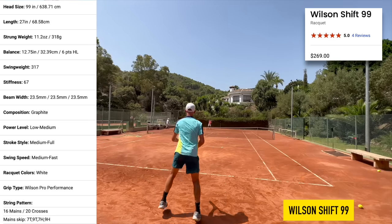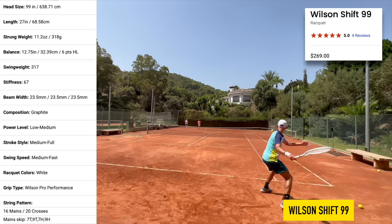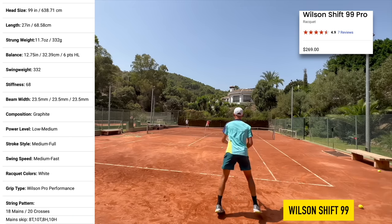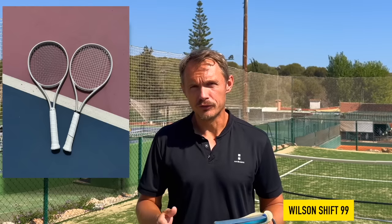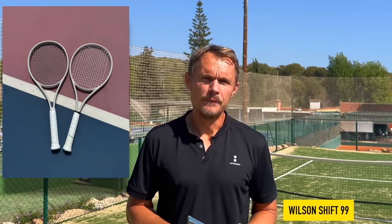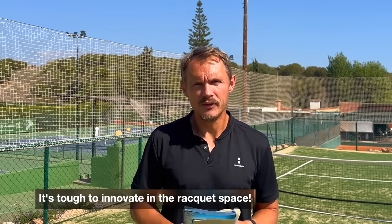First place — I think there was some innovation here and I really want to give it some applause: the Wilson Shift 99. There's also the 99 Pro with its 18x20 string pattern and 315 gram weight, but I prefer the lighter 300 gram 16x20 pattern. It's a great spin and power racket that still offers good feel, not too stiff. It hits the sweet spot — yes, it has a little bit of launch, so it's not for players with super flat shots, but it feels very modern with new technology in the way it bends. It was a gutsy move from Wilson to release this new line.